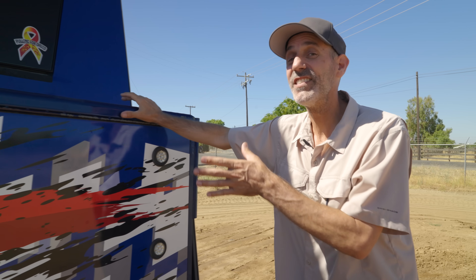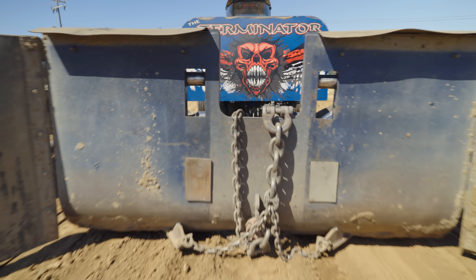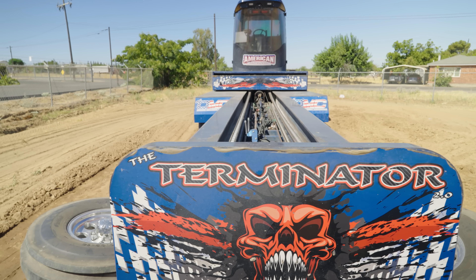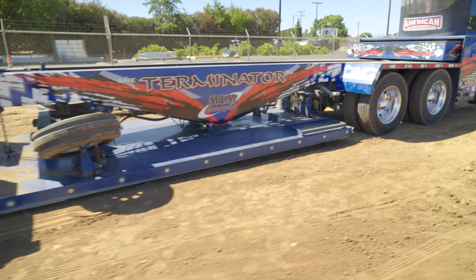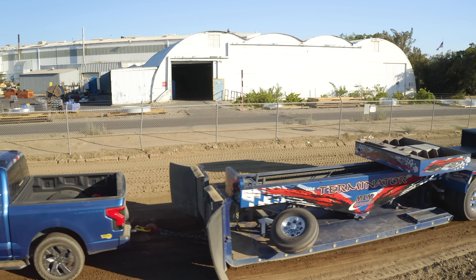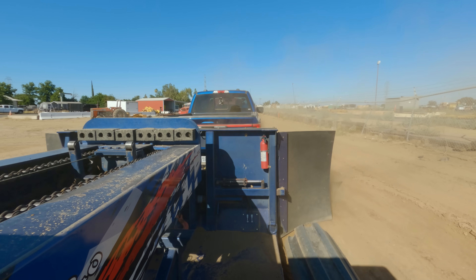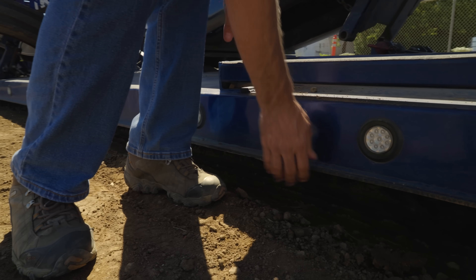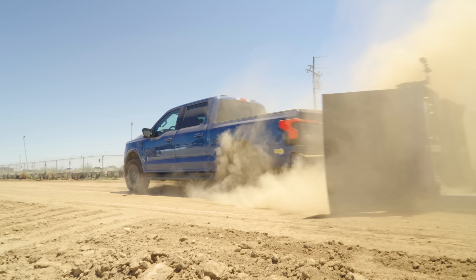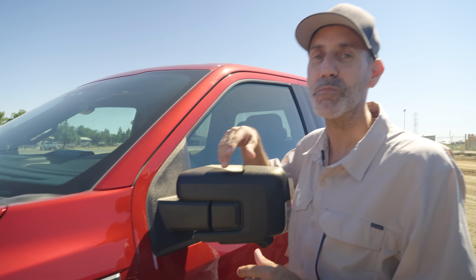The pulling sled itself is a marvel of engineering, weighing in over 34,000 pounds. Massetti's Terminator 2.0 is essentially a giant weight transfer machine. As it gets pulled down the track, a drive shaft connected to these tires will slide this massive weight box down to the front of the sled, eventually pushing a skid pan into the dirt, stopping all forward progress. Basically the sled always wins, but the distance it gets pulled is the metric we're looking for.